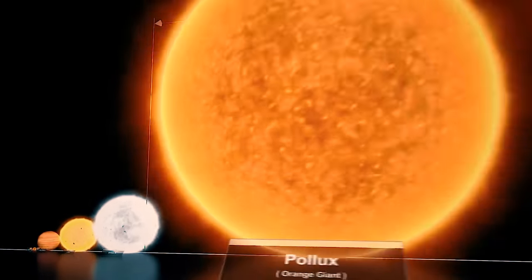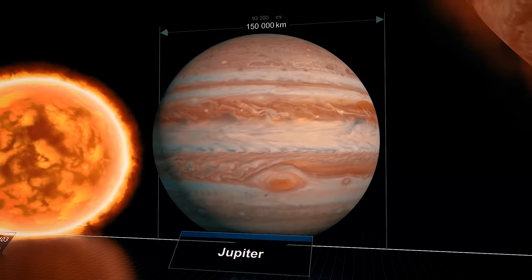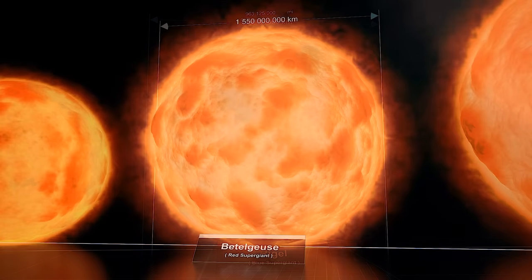Have you seen those videos that show the scale of our universe? They're pretty neat because they demonstrate just how much larger other stars in our galaxy are than our own Sun. However, my problem with these videos is that we quickly lose context of scale because as each new star is introduced, they appear visually the same as the one before it. So we're left thinking, I guess we're pretty tiny in the scale of the universe, but I want to know just how tiny we are.